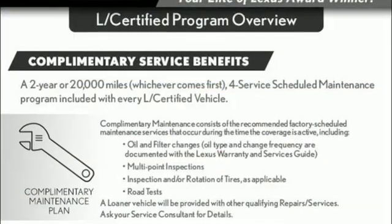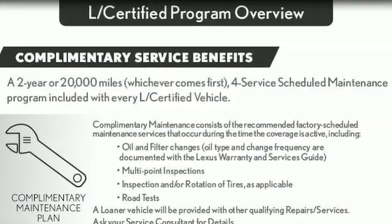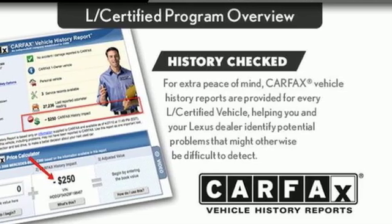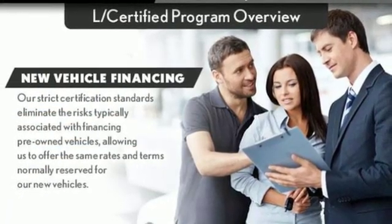Of the RX 350, Edmunds.com highlights its high-grade cabin furnishings, luxury sedan ride, user-friendly high-tech features, rock-solid reliability history, and excellent dealer service.